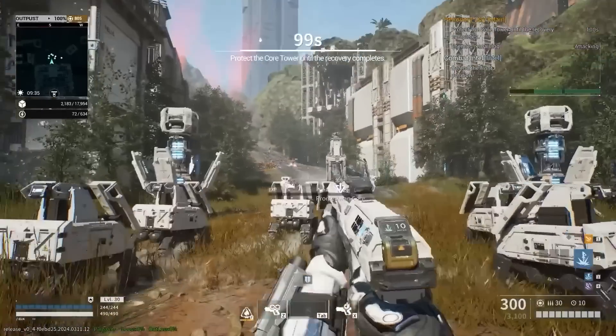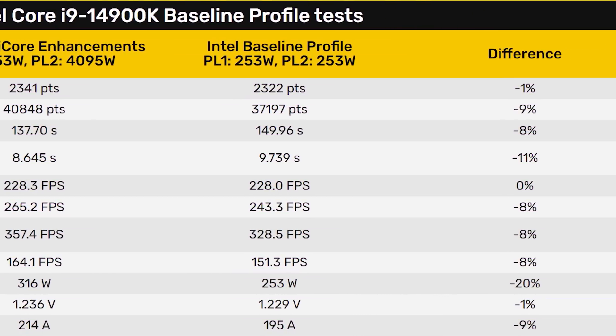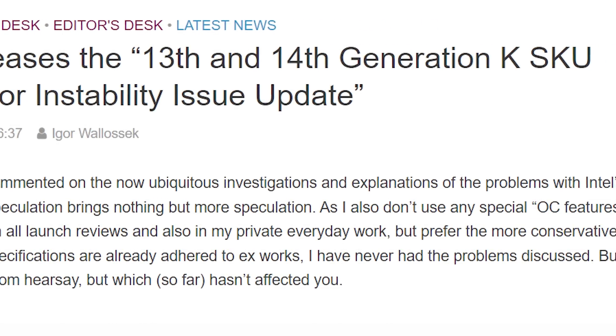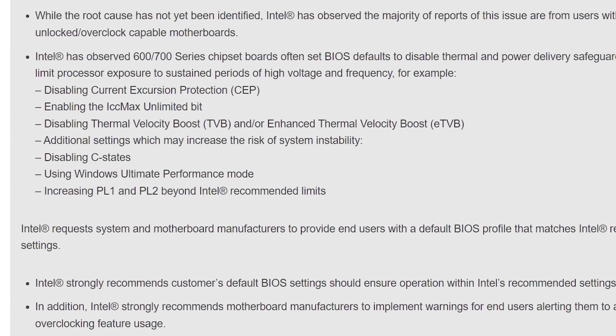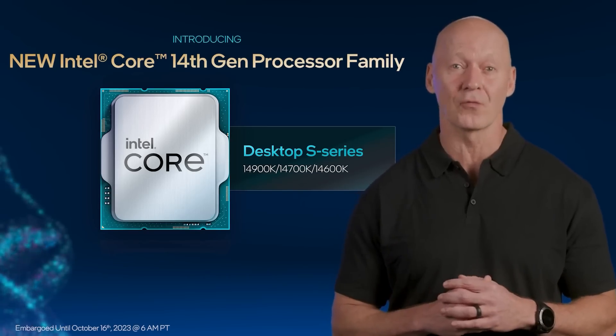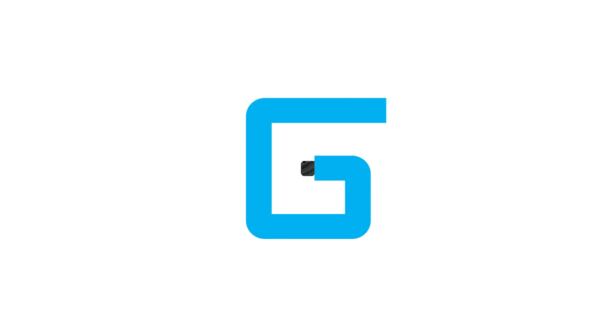This is a serious issue that affects the vast majority of users, and the fix is going to hurt performance. Reviewers should definitely re-review the 13th and 14th gen CPUs — at least the i9 versions. Obviously this issue isn't their fault, but we need to see the performance of these chips at settings that don't cause a crash.